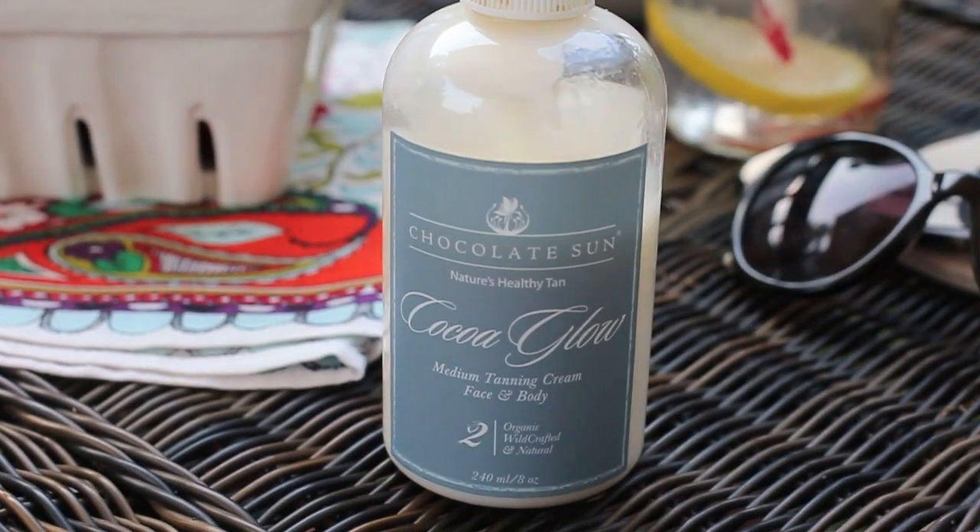Moving into sunless tanners — one product has completely stolen the show for me, and that is the Chocolate Sun Nature's Healthy Tan Cocoa Glow. I talked about this in last month's favorites video, but it is by far the best sunless tanner I've ever used. The smell is so nice and it really does look incredibly natural. I am not getting a deep dark color — it's just enough to give me a little glow, which is really nice in summer when you're wearing dresses and shorts and just want a little bit of color on your arms and legs.